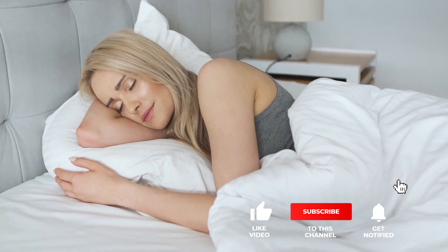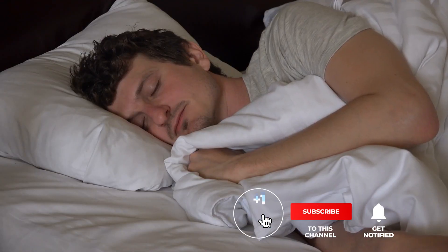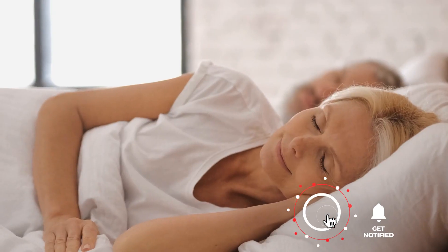That's all for now. Thanks for watching. If we helped you in any way, please hit that like and subscribe button. We'll see you guys in the next video.